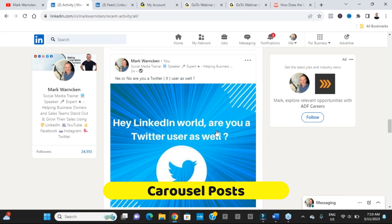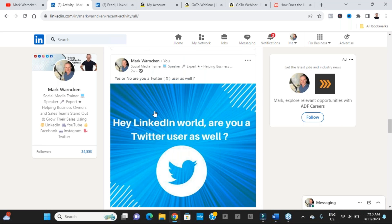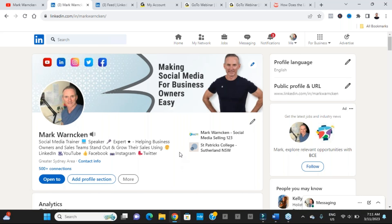Now, what about features that LinkedIn have deleted over the last 12 months? The first one is cover videos. You can see I'm circling the profile image area — for a while LinkedIn allowed you to put a short video clip there, but it wasn't overly popular so they've deleted it, and we've gone back to just having a normal profile image.